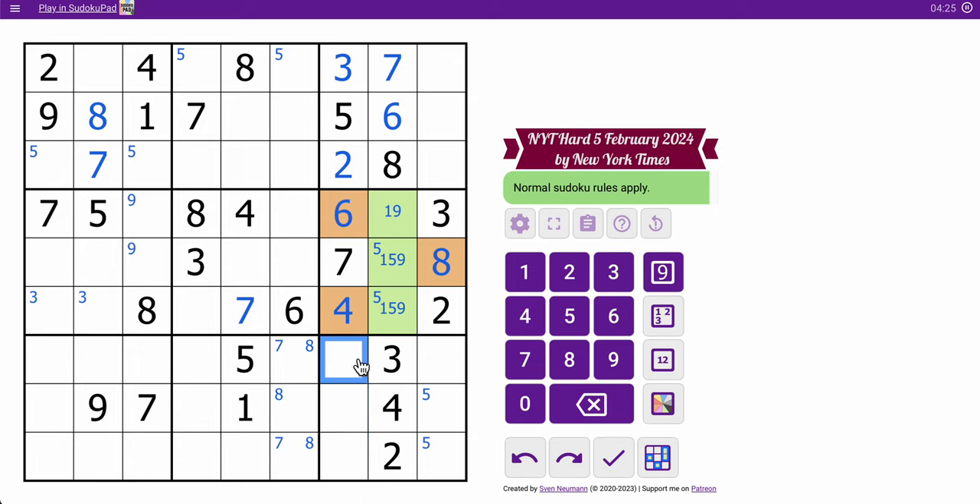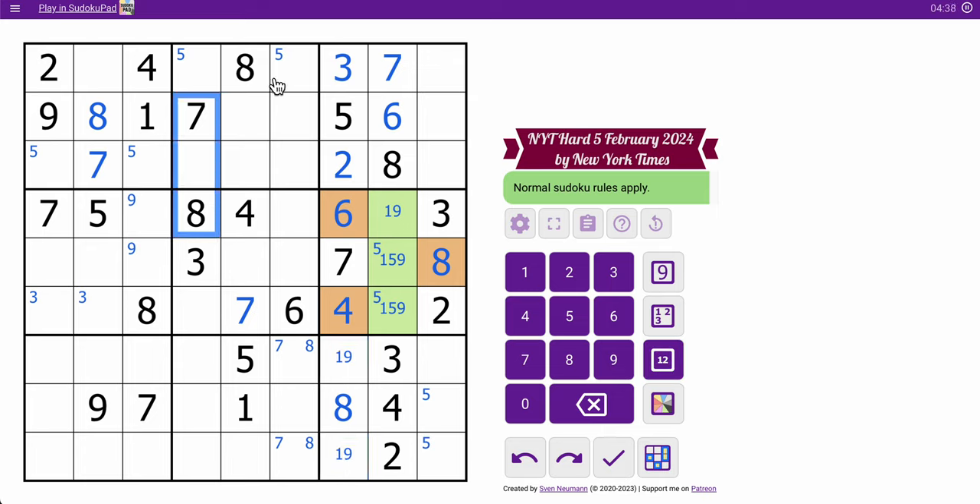These are now a triple: one, eight, nine. This sees one and nine — that's an eight. These are one and nine. I've now got seven, eight here and seven, eight there. These two are where seven and eight must go because they can't go here, so that's a seven-eight pair.